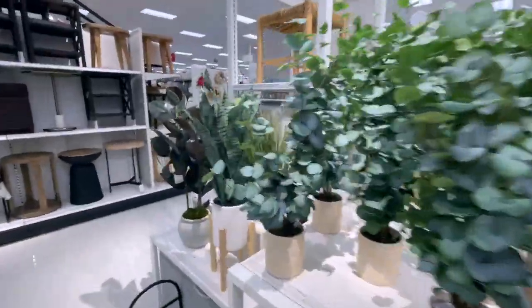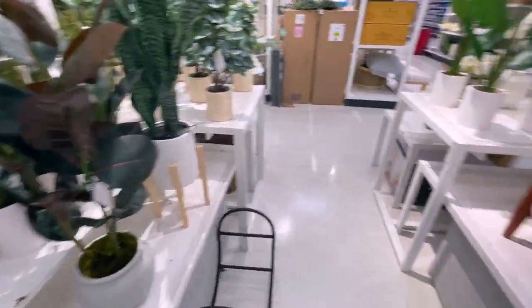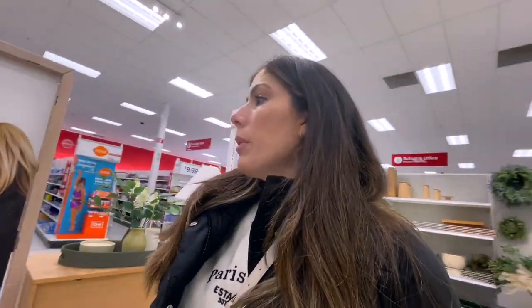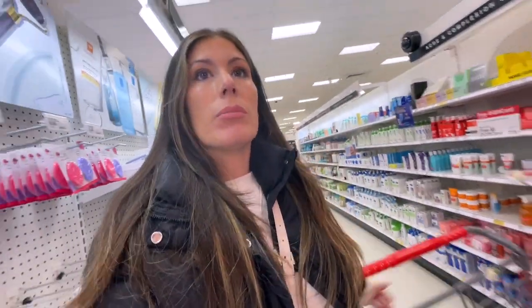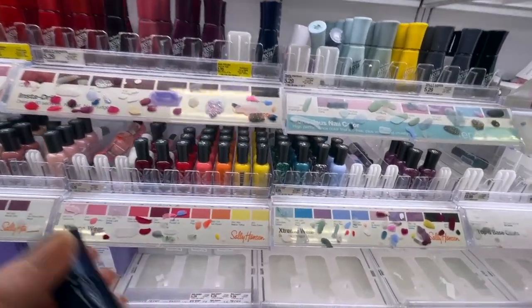They've got some potted plants over here — fake plants. And these little ottomans. I found I really like the wall art — the wall art is probably my most favorite find right now. I was trying to find little knickknacks to put on the shelf. I also wanted to get a nail polish, so let's see what kind of colors they have. I'm looking for a really dark blue.